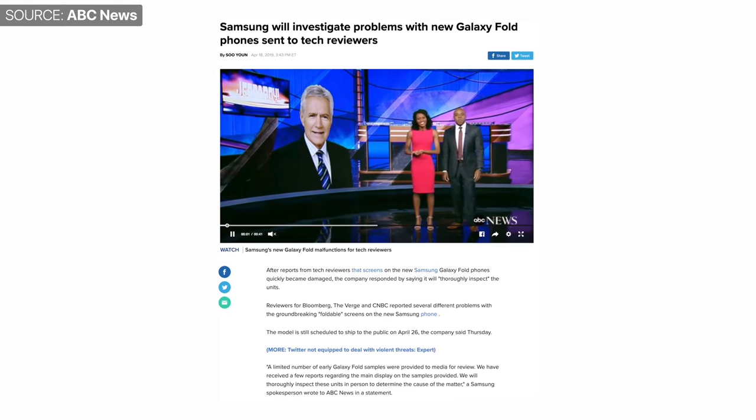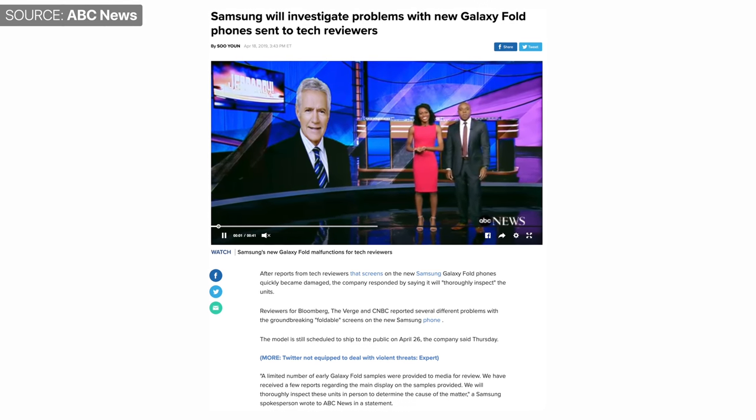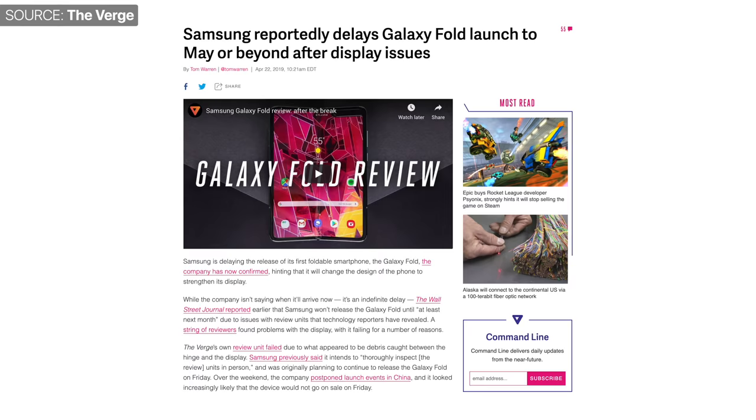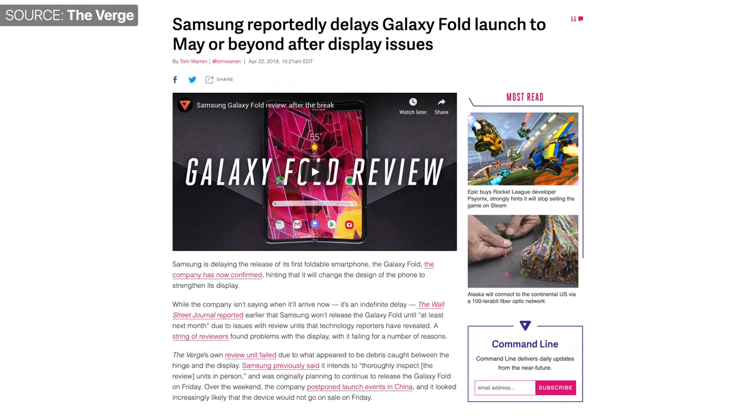Samsung requested all reviewers to return their Galaxy Folds so they could investigate them. Samsung was still aiming to release the Fold on April 26th until recently when they decided to postpone the launch indefinitely — until the issues are fixed at least. Honestly, I don't think Samsung would be able to easily fix these issues. They would need to re-engineer the hinge and possibly even the display. So it's definitely not looking good for Samsung.